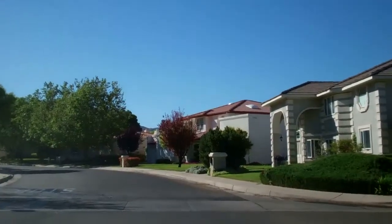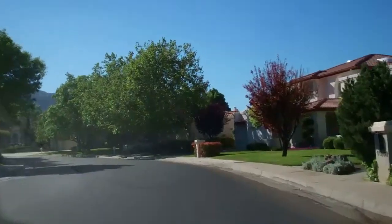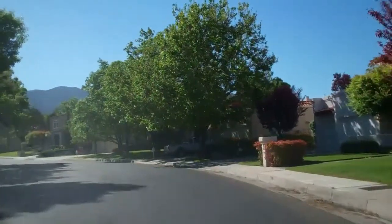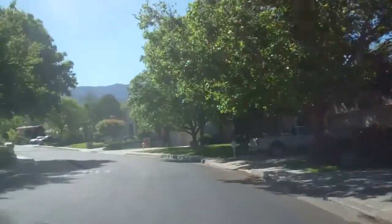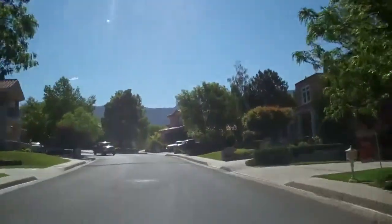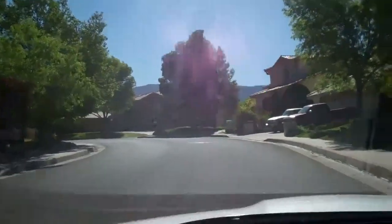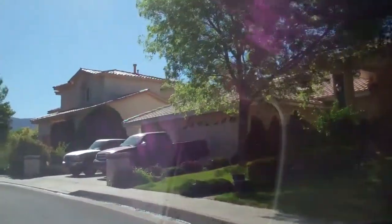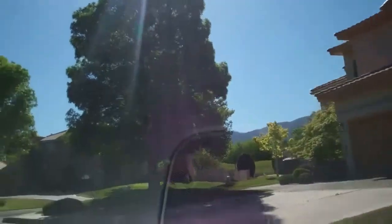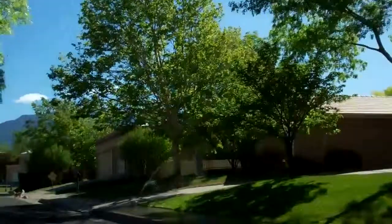They've just put in speed bumps on the street. We'll drive through Tanawan to get to the point where you can really see the golf course and get a better idea of the magnitude of it — I think that'll give you a real good idea of what Tanawan is all about. The average home size in Tanawan is probably 2,500 to 4,000 square feet.